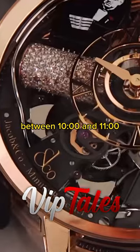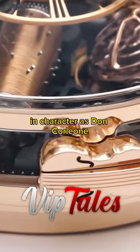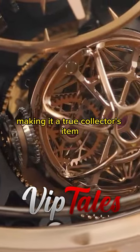The watch features a miniature grand piano between 10 o'clock and 11 o'clock, bearing the image of Marlon Brando in character as Don Corleone. Each case takes 30 hours to complete, making it a true collector's item.